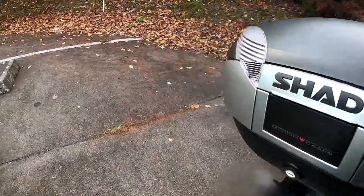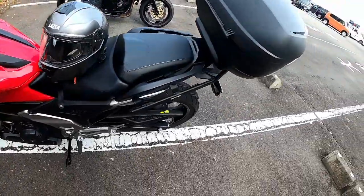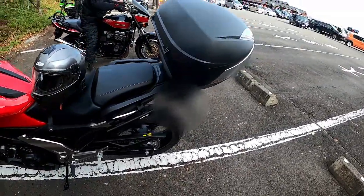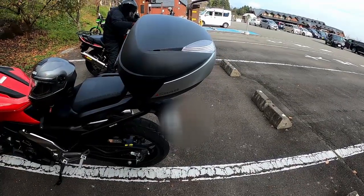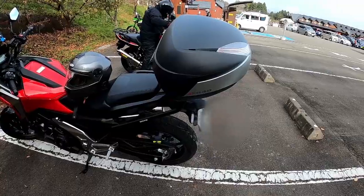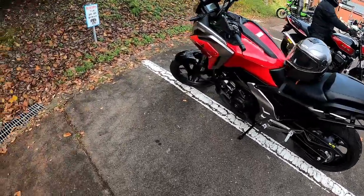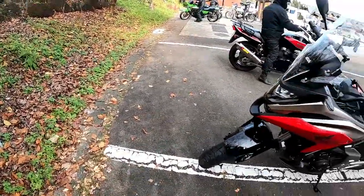That's all for me today. Let me know if you have any questions about the top box — this is the Shad SH-48 — and I'll try to answer them as much as possible. If you like this video, please remember to like and subscribe. If not, I'll see you in the next video.